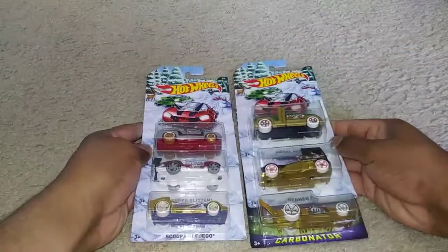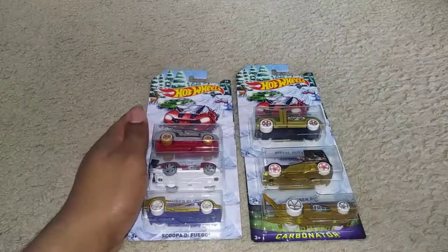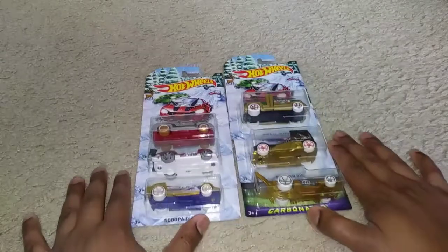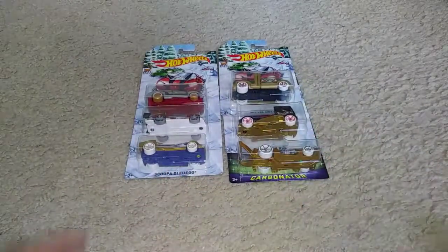That'll do it for this edition of Hot Wheels Showcase where we take a look at the 2017 Holiday Hot Rods. I think I know why I called it the 2018 version — it's probably because of this New Year car. I was able to find all six vehicles in one sitting.